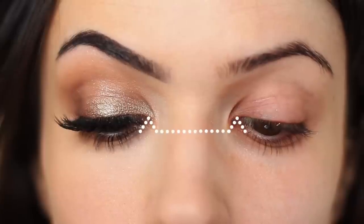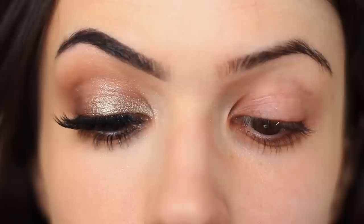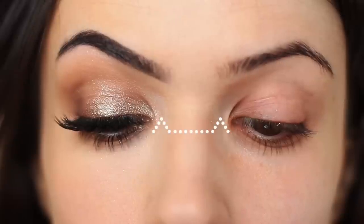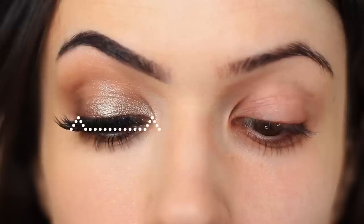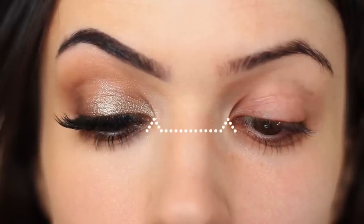If you find that you're poking yourself in the eye, chances are you have close set eyes, meaning your eyes are set closer together. If you find that you have some room on either side, chances are you have wide set eyes. And if it fits quite snugly right in the middle, chances are you have an average eye space.